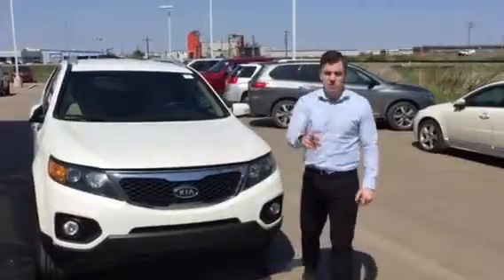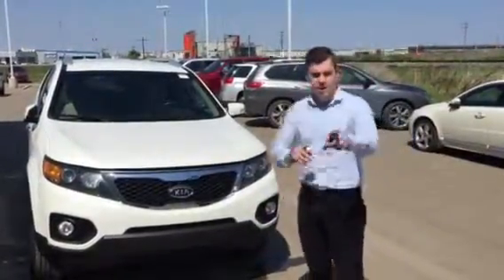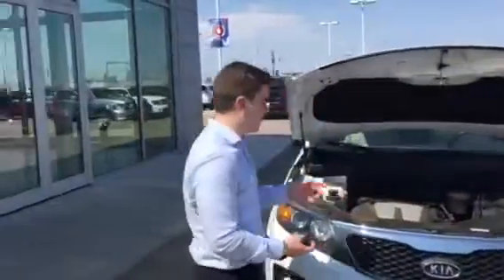I'm kidding, I'm not actually in slow motion, but it'd be really funny if you had to watch an entire three-minute video in slow motion. I'm gonna be quick, I promise. So it's a V6 engine underneath the hood.